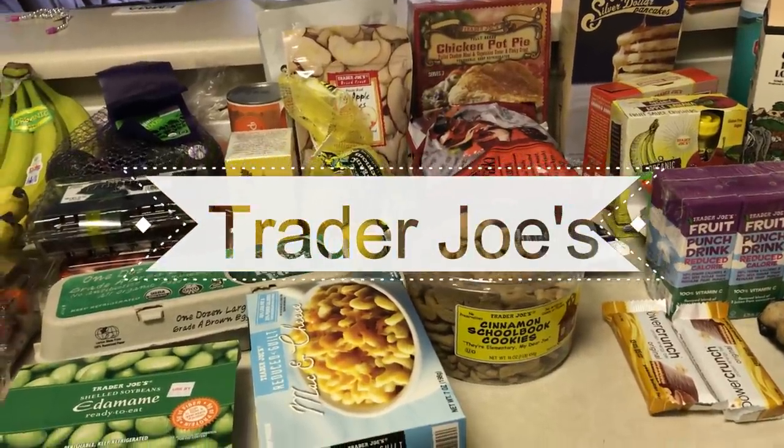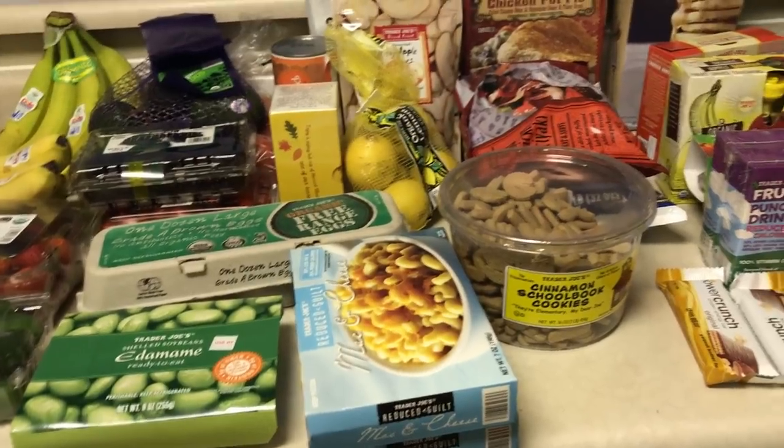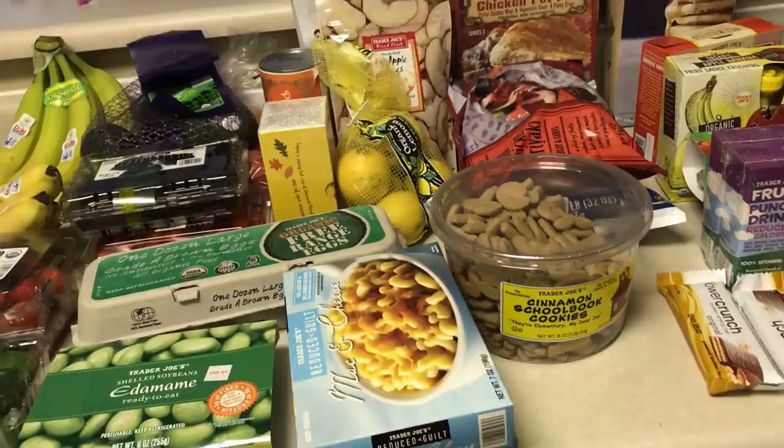Hi guys, welcome back to my channel. Today I have our two week grocery haul. The first part is from Trader Joe's and I also picked up a few things from Target that I'll show you guys, and then we're going to go to Walmart after this, but here's what we got.